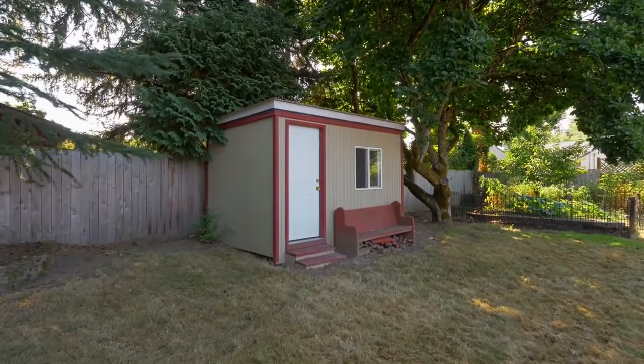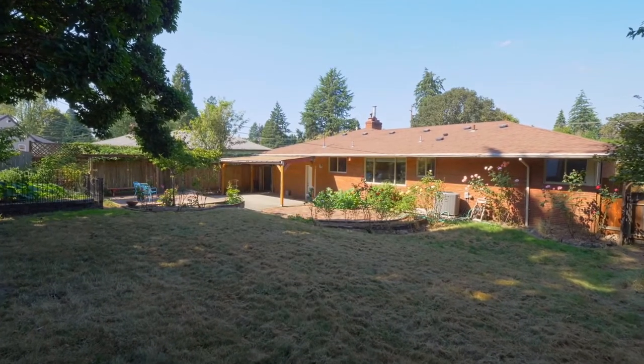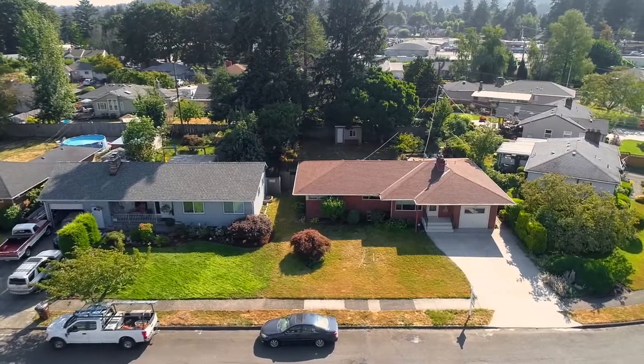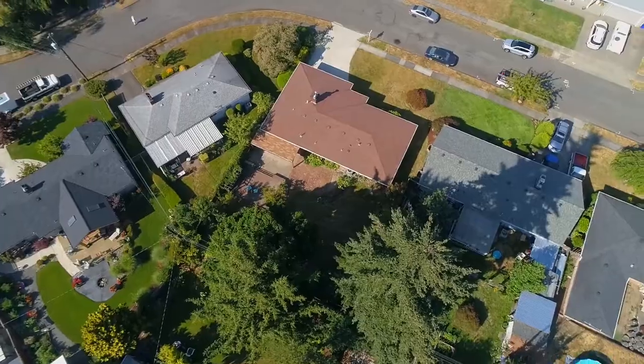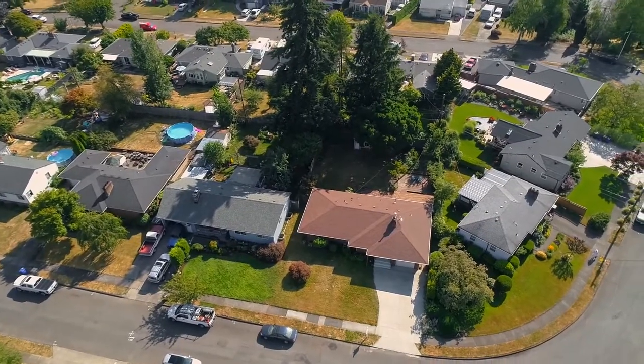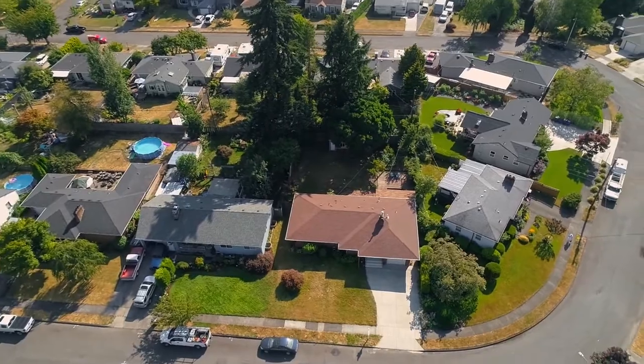You'll also find a storage shed or studio. A beautiful updated one-level home in a quiet neighborhood — you'll find it all here on Windsor Drive, and it's ready for you to call home.